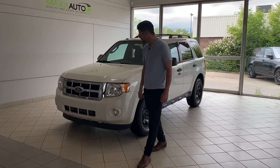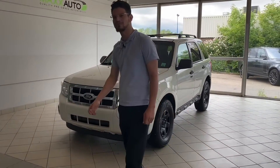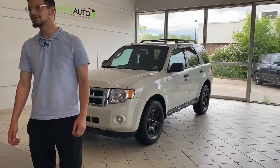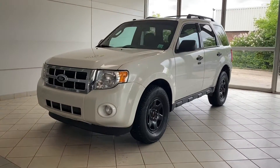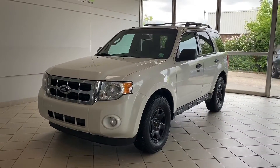Hey guys, Ahmed here from Max Auto B. We have this wonderful 2012 Ford Escape XLT. It's a 3-liter V6 gas-powered 8-speed automatic, in the beautiful white color.